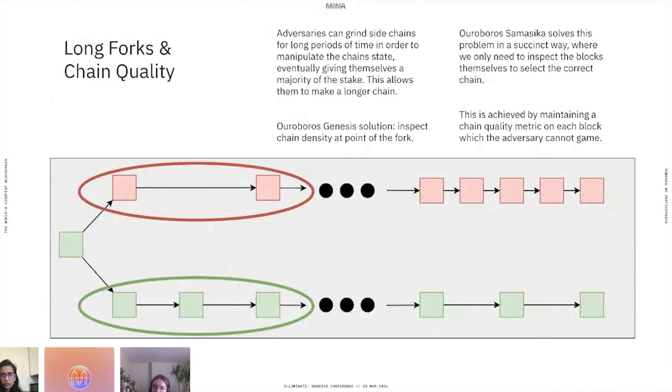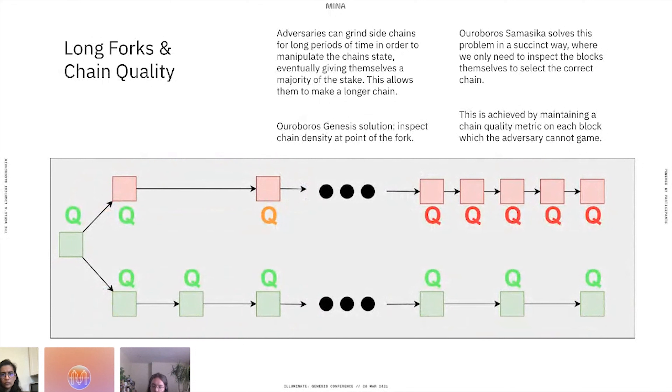This was a challenge to adopt in Ouroboros Samasika because we can't go back and inspect historical information. We solve this by tracking something called chain quality — every block has a number indicating its quality. On the honest chain, quality stays roughly the same. On the adversarial chain, quality is good at first, but as blocks become spaced out due to low density, quality goes down and never recovers. So even though the adversarial chain eventually has a long chain with high density, when we compare the quality of the two blocks we're examining, the honest chain has better quality and we select it. This gives us a succinct way to do the same check by comparing individual blocks rather than inspecting historical chain data.